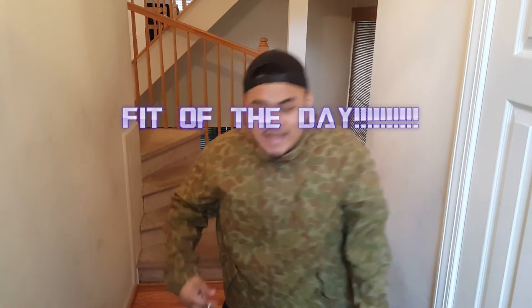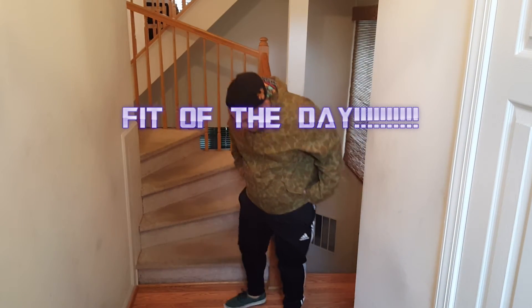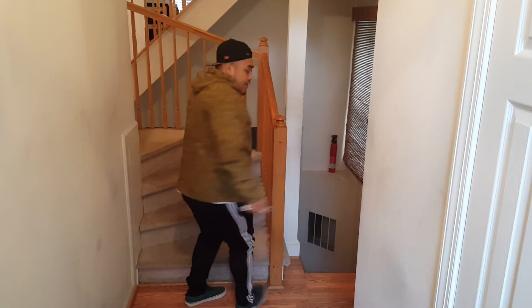What's up, Dynamic Visual, back with another video. No gameplay today, but I do have a fit of the day. I decided to do a fit of the day today just because I was going out real quick — kind of feeling my outfit, so why not share it with you guys.